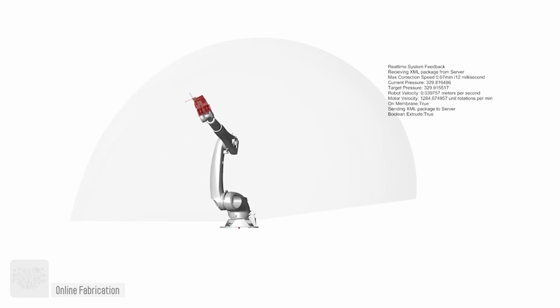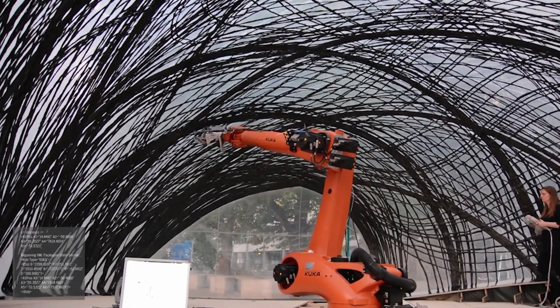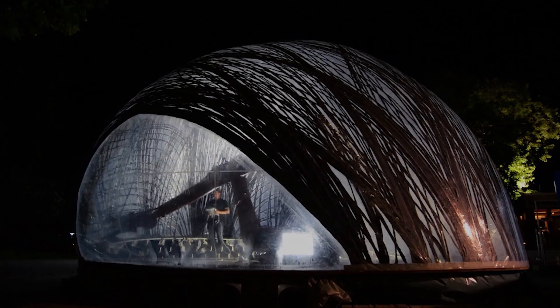The two-year accredited Master of Science programme at the University of Stuttgart investigates how integrative computational advancements can be understood and implemented as novel potentials in architecture and construction.